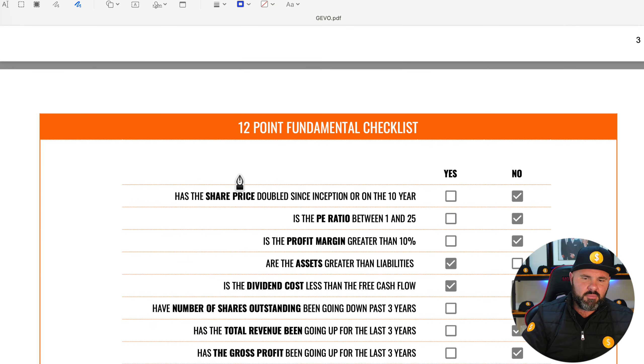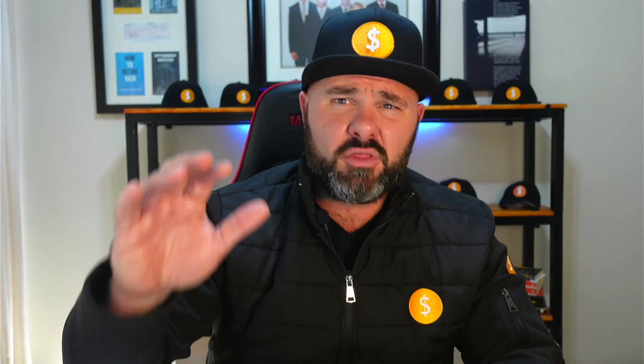This brings us down to our 12-point fundamental checklist. If you are new to the channel and want to know exactly why we ask these 12 questions around every stock we evaluate, I'm going to add a link card above to a video I created that really explains these 12 points. Definitely go and check that out after this video — it will not only help you understand our process but it will probably get you asking more critical questions when you're starting to look at investing in stocks.